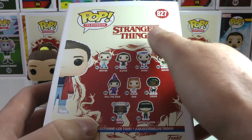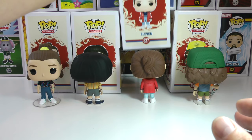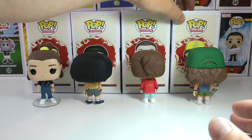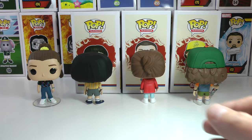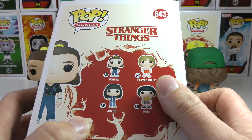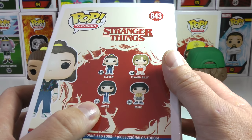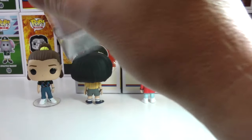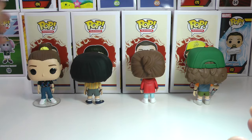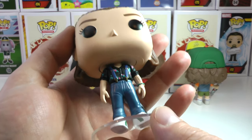There was no Mike in the original release and I had a couple comments wondering where's Mike. Well, Mike is finally here. This is the wave two release which has the awesome Flayed Billy — which I haven't gotten in yet — and we got Joyce finally holding the magnets. But today I have Mike and Eleven.